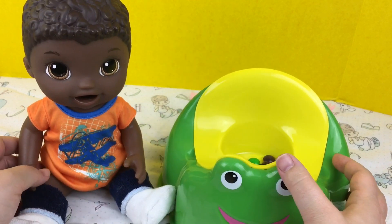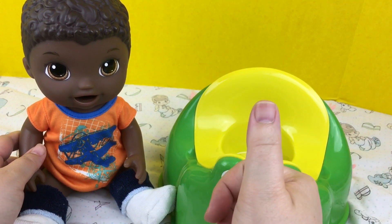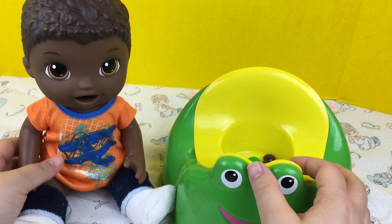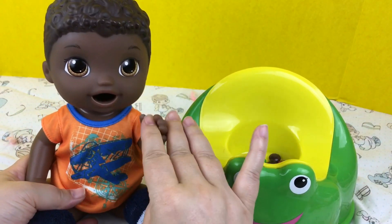Alright guys, this was a feeding with our little Snack and Luke doll. He did such a good job. So please give him a big thumbs up and share this video with your friends. Go ahead and subscribe if you're not already subscribed. Thanks for watching — say bye.